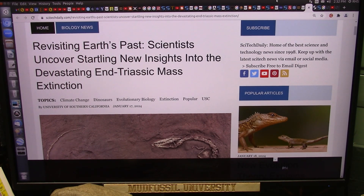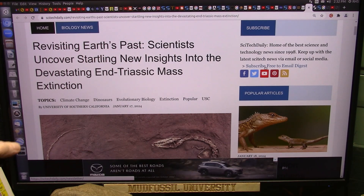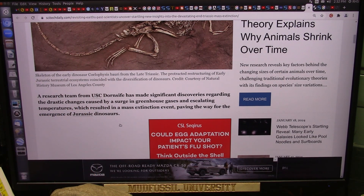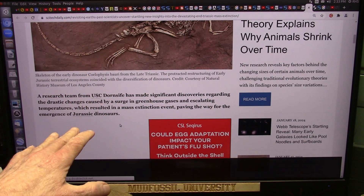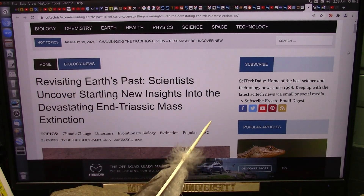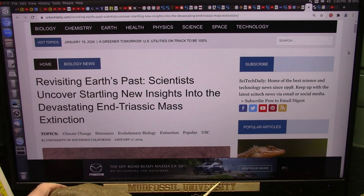I'm going to try to do this as quick as I can. They are revisiting our ancient past, uncovering startling new insights into the devastating end-Triassic mass extinction - where everything on earth basically died - and they say that paved the way for the rise of the dinosaurs. A research team from USC has made significant discoveries regarding drastic changes caused by a surge in greenhouse gases and escalating temperatures. I disagree. There's really nothing much to take away from it other than there was a mass extinction and then the dinosaurs came. I'm going to tell you what became extinct and what the dinosaurs are a product of.